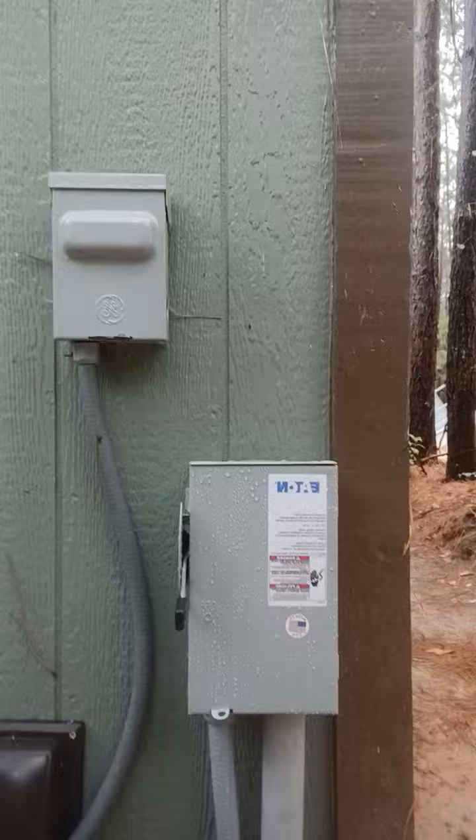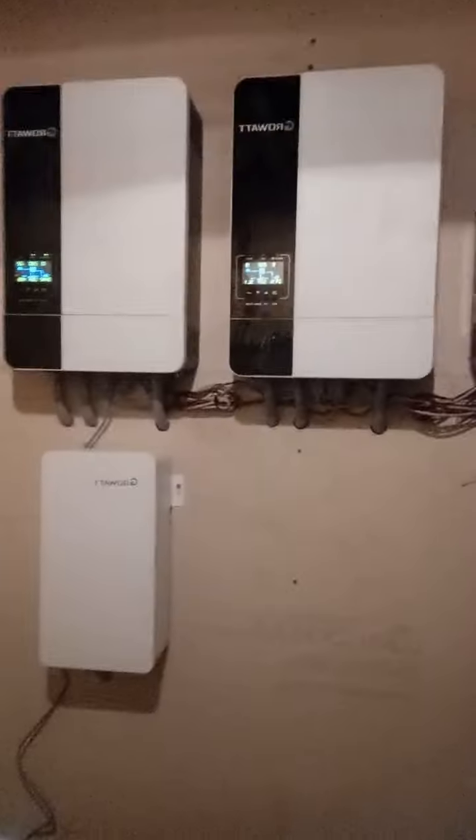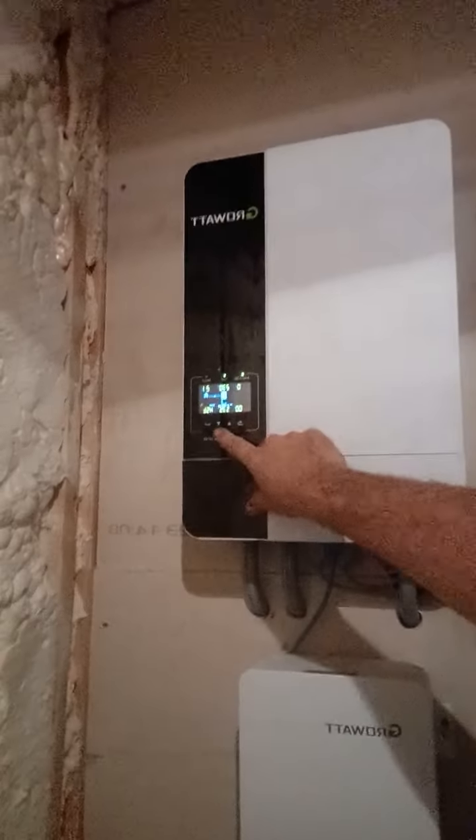We're going to turn the PV back on. Since the systems were installed less than 24 hours ago, we've already got roughly 3.3 kWh that came off the PV. It's registering roughly 200 to 300 watts, climbing and ramping up to about 500 watts.